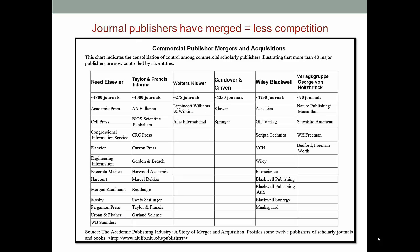So why are journals so expensive for libraries? Even without being an economics expert, I know that the less competition there is in the market, the more those businesses can charge for their product. This is what has happened as the big publishers have bought up the smaller ones. This chart shows that more than 60 publishers are now controlled by just six companies.